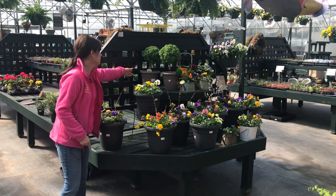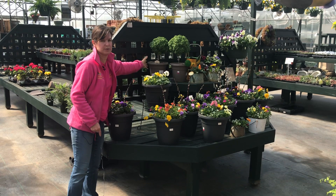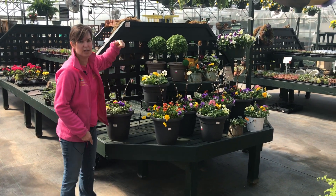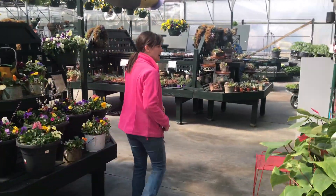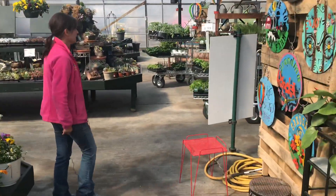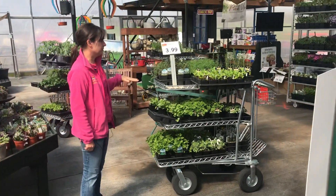We also have this new basil tree that has such a wonderful smell. It's just wonderful, and you can eat it and use it in cooking. We have herbs available — we have our first shipment of herbs in.